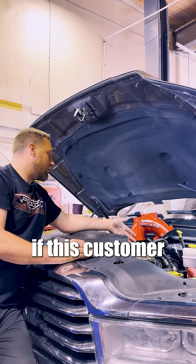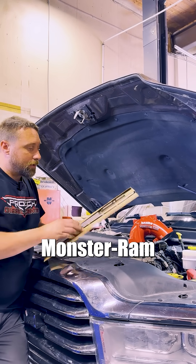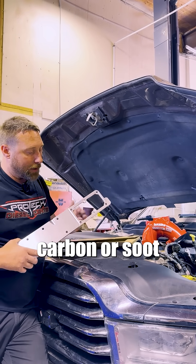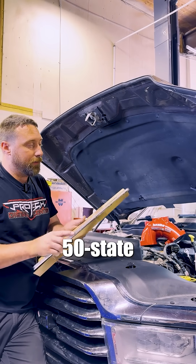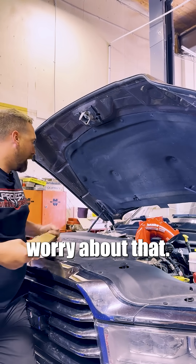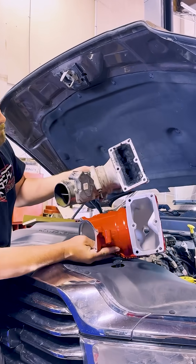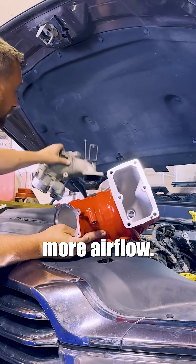In this case, if this customer had had a Banks Monster Ram installed in this truck, the Banks Monster Ram has a straight-through bed plate design, so there is nothing for any of that carbon or soot to get stuck on. If you're running 50-state emissions on your truck, you don't have to worry about that. And here's the intake horn on the Banks Monster Ram — in comparison to the factory, it's a heck of a lot bigger, so you've got way more airflow.